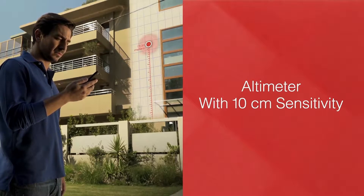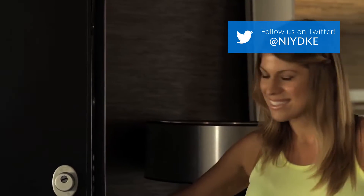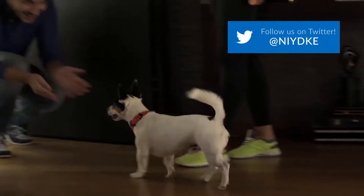Keyon features an altimeter with 10 centimeters sensitivity to detect even the floor it is on. So with Keyon, if your pet is lost, it won't be for long.